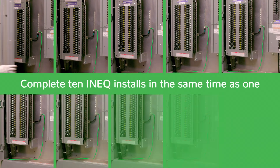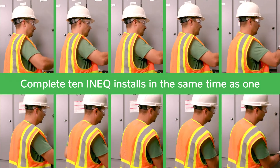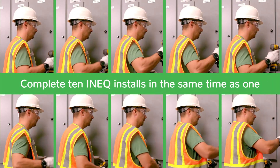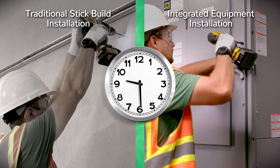That means you can actually complete 10 integrated equipment installs in the time it takes to complete one stick-built install, allowing you to efficiently move on to the next job faster while improving your bottom line.